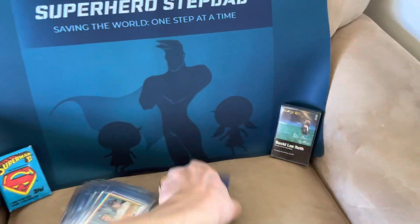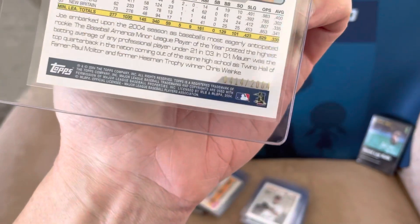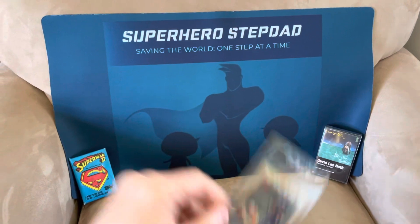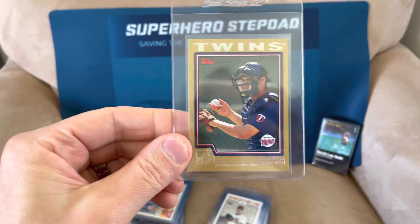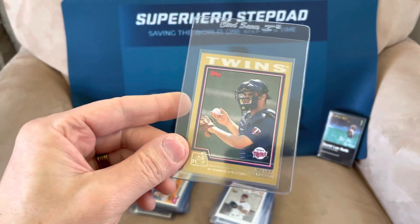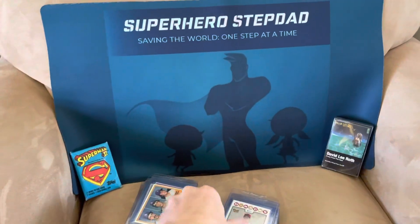Joe Mauer Rookie, the Topps Gold numbered to 2004. It's in pretty good shape. He might be a Hall of Famer. Catchers are one of those positions where you don't have to have the typical stats like 500 homers or 3,000 hits — you're like the leader of the team. So he might make it to the Hall of Fame. He deserves it.